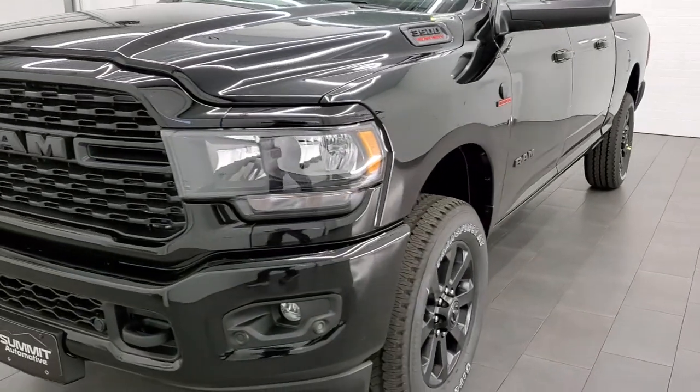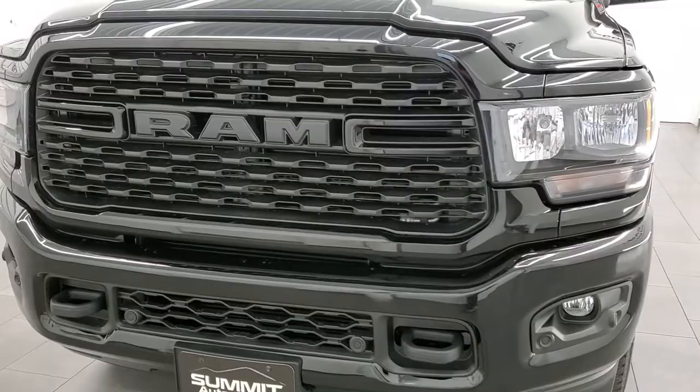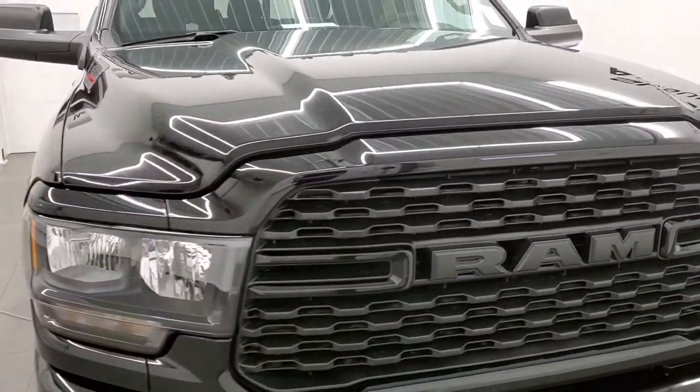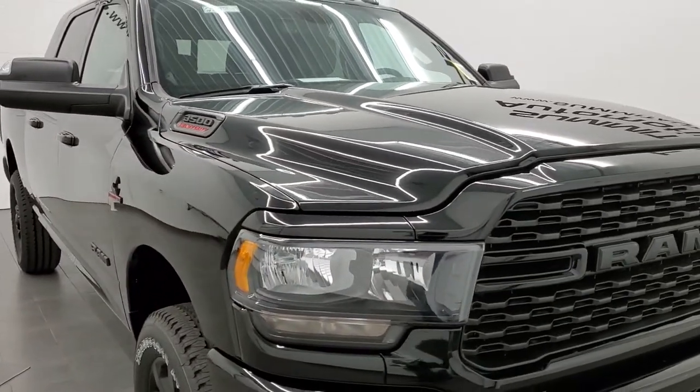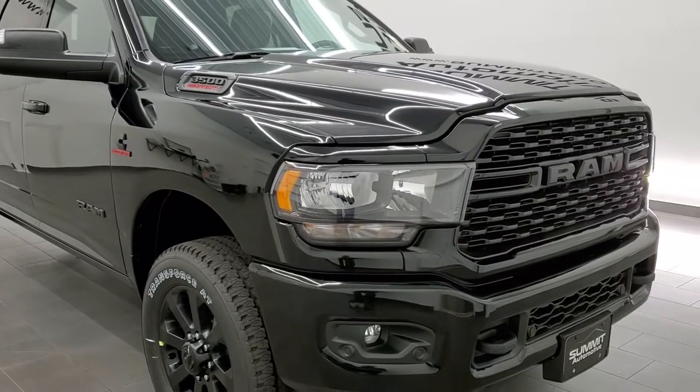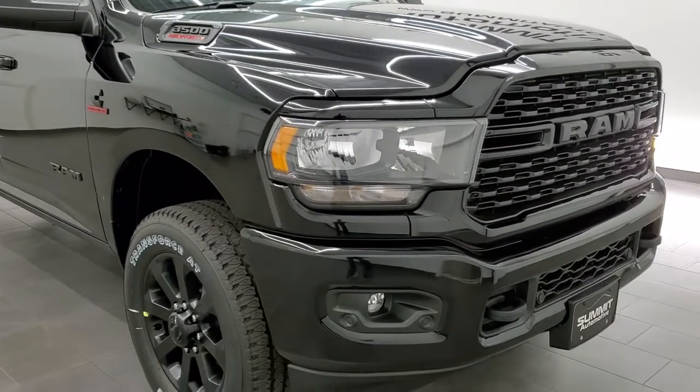We shoot all of our videos in 1080p 60 frames per second, so if you have HD capabilities on your computer, tablet, smartphone, or television, turn them on right now because it is your best way to check out the look, styling, and options of this particular truck before seeing it in person.